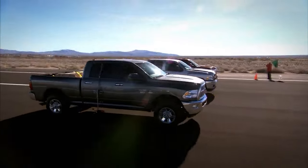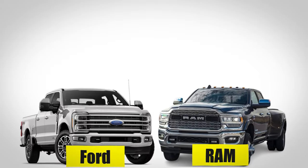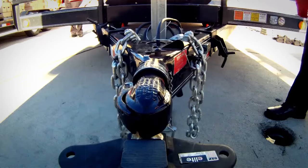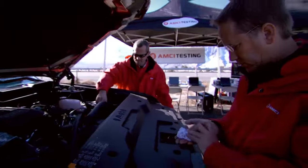The heavy-duty pickup segment has always been one of the most competitive segments, with the likes of Ram, Ford, and Chevy competing for the throne. And for 2024, things are getting even more competitive, with manufacturers trying to push the boundaries of what a heavy-duty pickup truck can do.